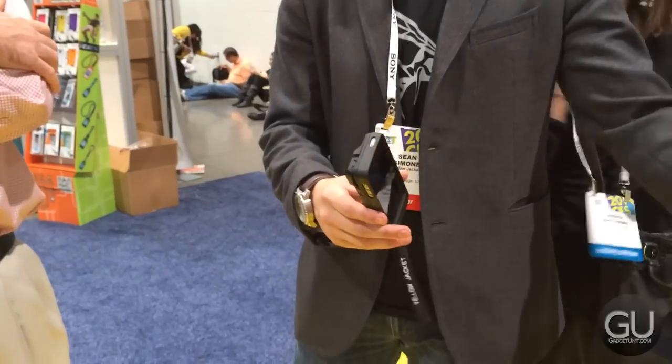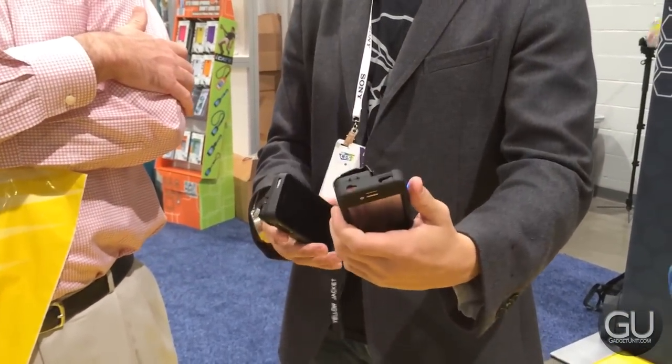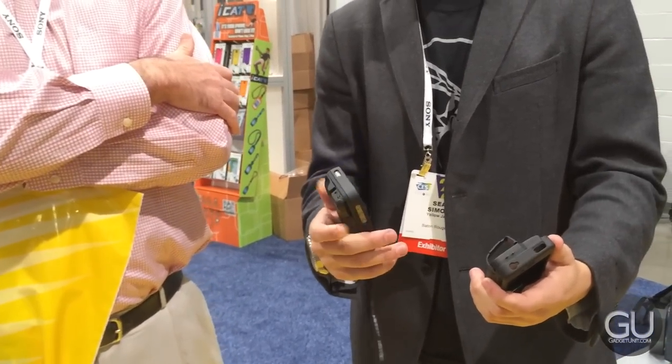It also has an integrated 1800 mAh battery for actually charging your phone, and if you happen to be interested in this you can get it from YellowJacketCase.com sometime in February for $150.